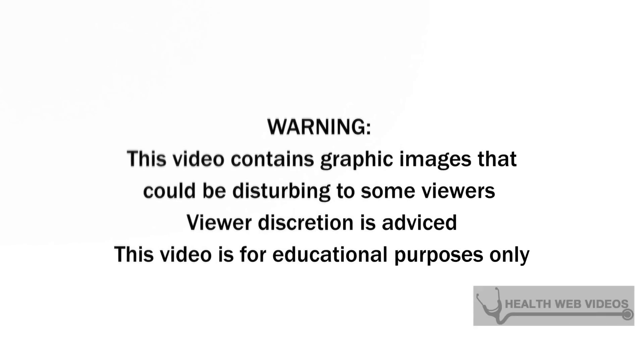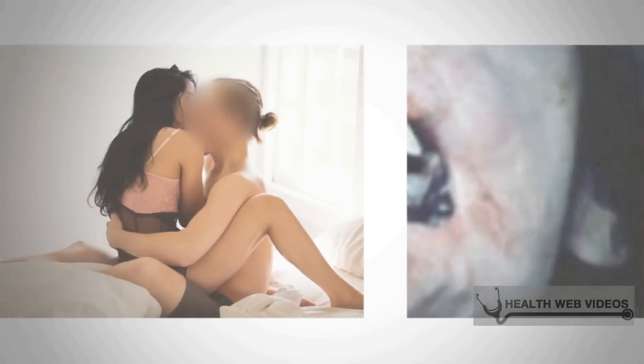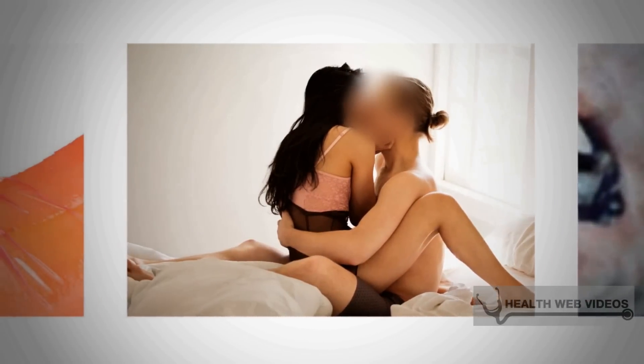There are four stages of syphilis, recognized as primary, secondary, latent, and tertiary.